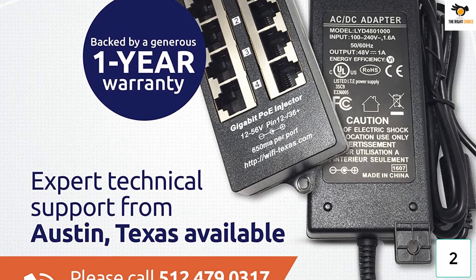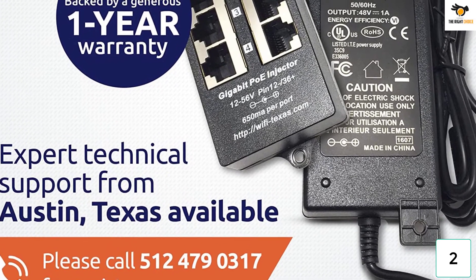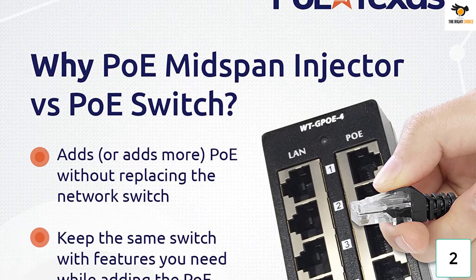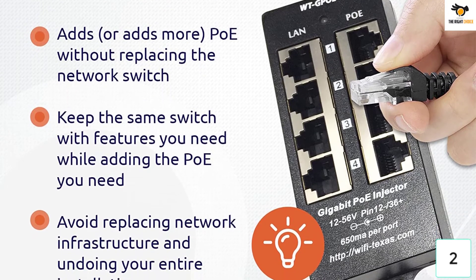You also get quite a high maximum transmission range of up to 100 meters. Since you can connect up to four networks to this POE injector at the same time, it supports both the IEEE 802.3AF and IEEE 802.3AT standards. Talking about the reliability of this POE injector, it also features a one-year-long warranty.